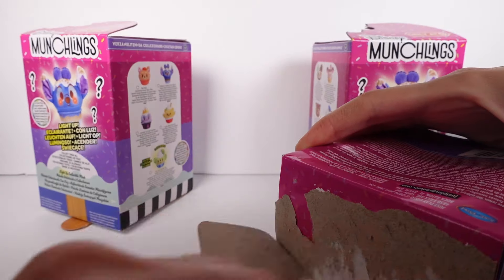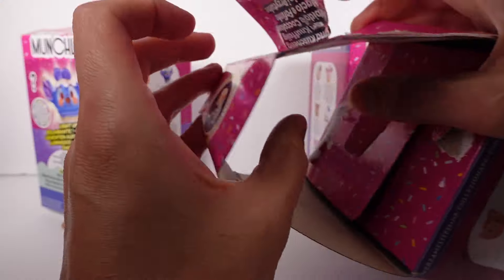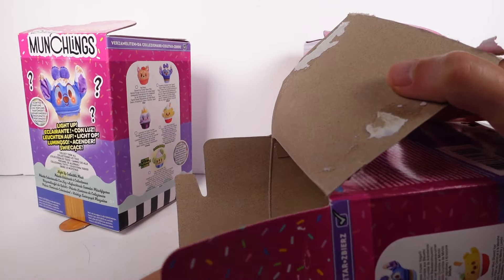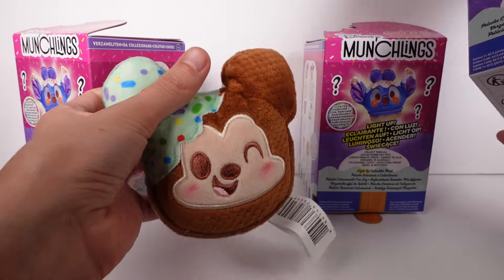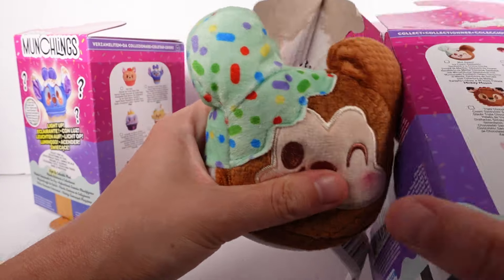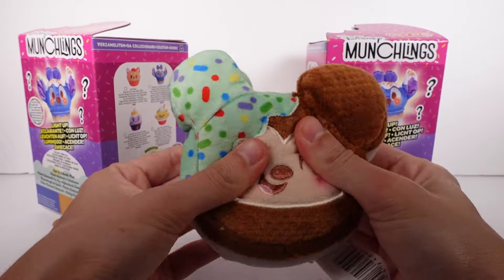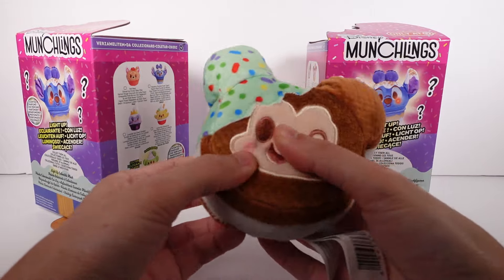Let's get this whole thing ripped open. I'm going to pull this out — it feels like Mickey or Minnie, and it is Mickey! So this is the mint dipped ice cream sandwich. I've never opened these before so we'll figure it out, but they are all plush aside from this little light-up pouch section down here.